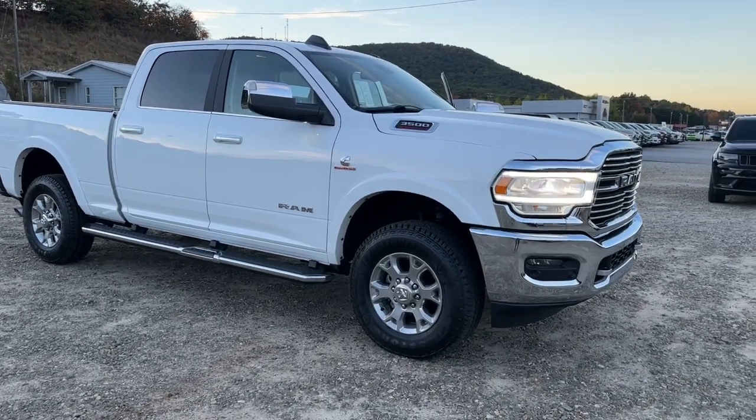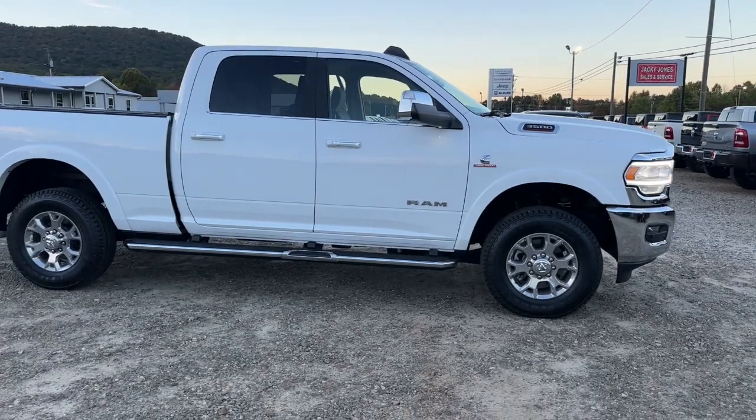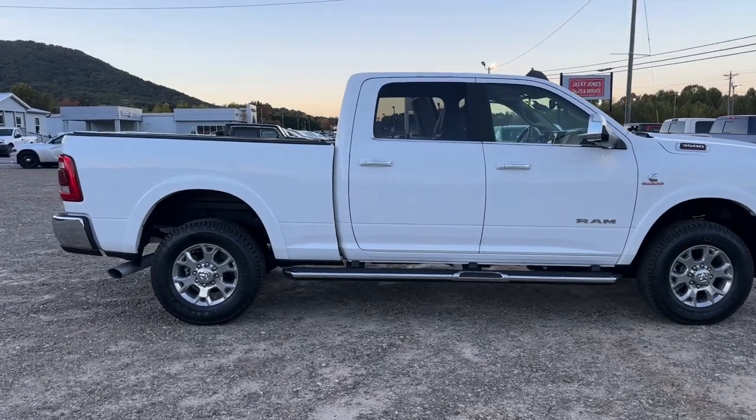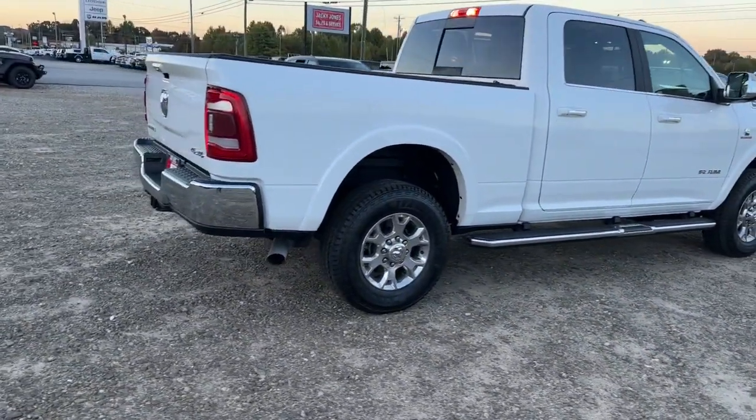Enjoy a closer look at this massively capable Ram 3500, the luxuriously appointed hard-working truck that leverages the latest tech to maximize its impressive towing and hauling abilities, while providing a tranquil, refined, and stylish passenger experience.